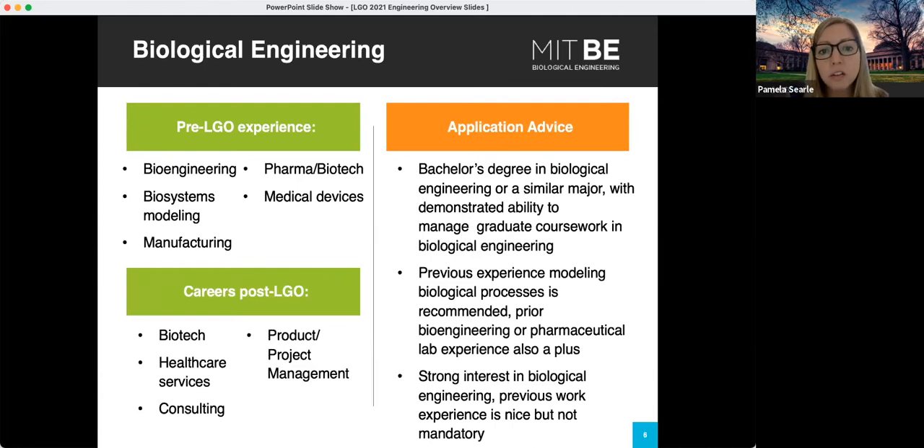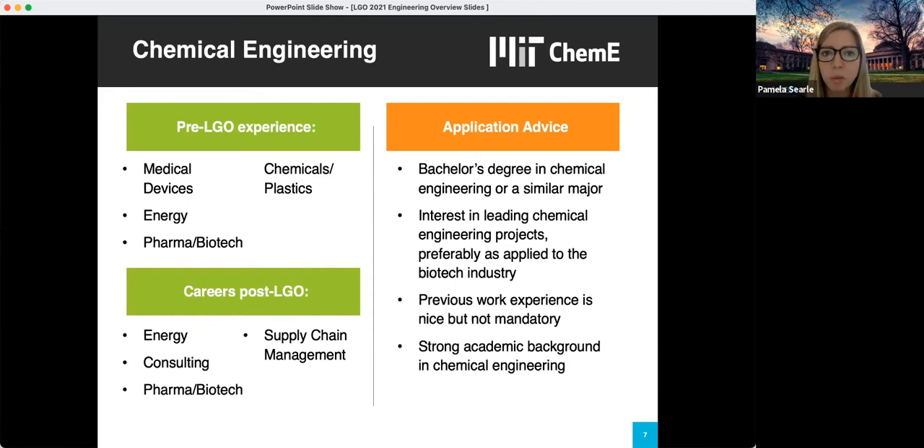Next we have Biological Engineering. This department is looking for a really specific profile — a bachelor's degree in biological engineering or a very similar major, with demonstrated ability to manage graduate coursework in biological engineering. They're really looking for students who have experience modeling biological processes, and prior bioengineering or pharmaceutical lab experience is also a plus. Next we have Chemical Engineering, also one of our smaller departments. They're very rigorous and looking for students with a degree in chemical engineering or a similar major, with experience in the biotech industry and a strong academic background with top grades.